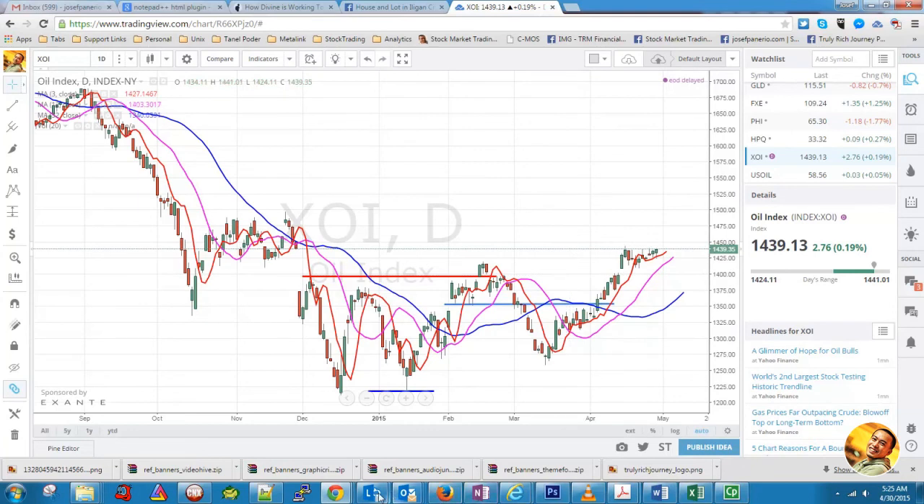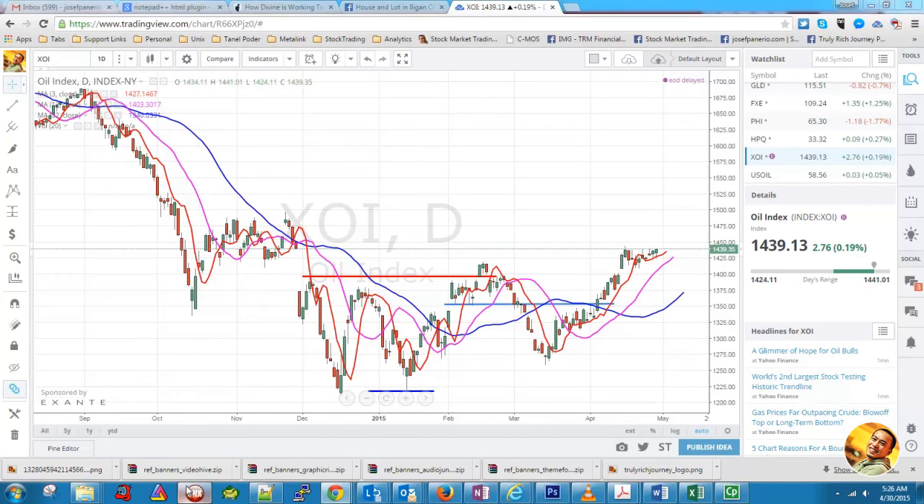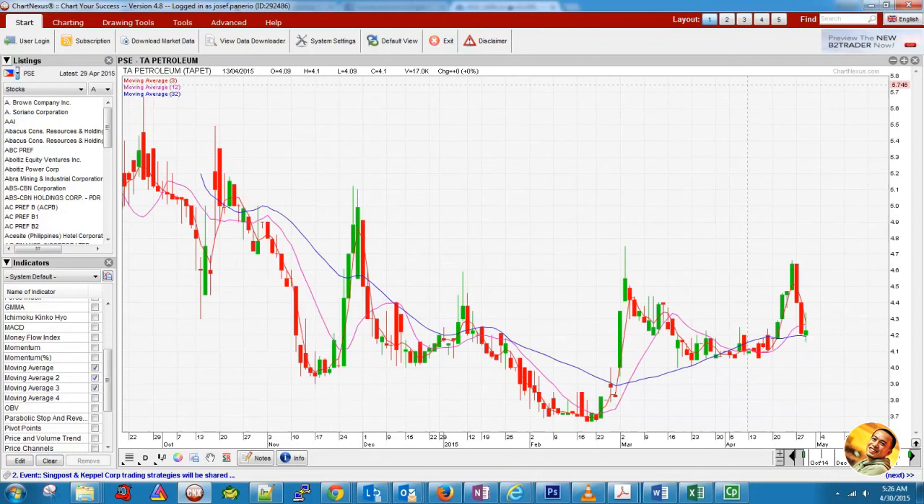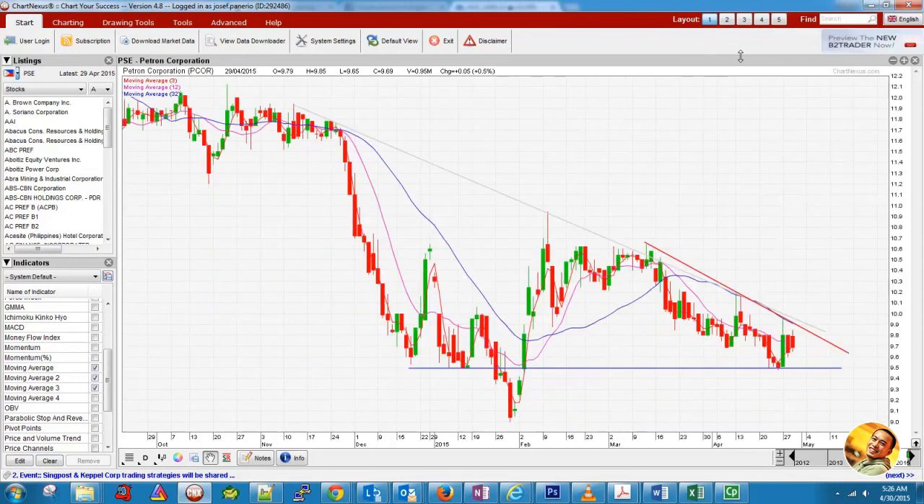Now let's look at PCOR in the Philippine setting. I'm focusing on PCOR as it's the oil stock I follow. There are other oil stocks you can check, like TA, Trans-Asia Petroleum. But anyway, let's look at PCOR. What I plotted here: the blue line is the support, and the gray area together with the red sloping line is our resistance.